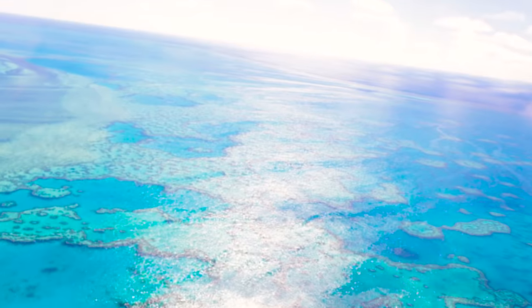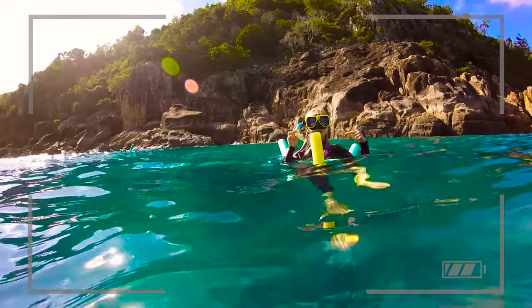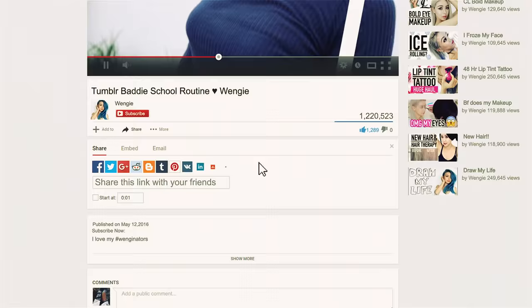Hey guys, it's Wengie, welcome back to my channel. Or if you're new around here, welcome — there is a welcome hug. Today I have such a fun video: it is 11 summer hacks. I literally came back from my beach holiday yesterday. We went to the Great Barrier Reef — that's the closest we could get to summer here in Australia. If you guys want to find out what we did on our trip, I actually have a vlog channel where I'm uploading all of the fun things. We did a beach house tour, went on a helicopter, and swam with the fishies.